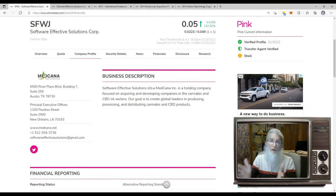What does this company do? Software Effective Solutions, doing business as Med Canna Inc, is a holding company focused on acquiring and developing companies in the cannabis and CBD oil sectors. Their goal is to create global leaders in producing, processing, and distributing cannabis and CBD products. However, none of this is why the stock is running today — I'll show you why I think it's running and how you can make more money on it again and again.